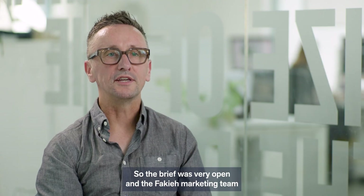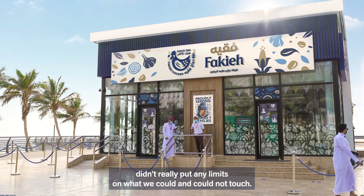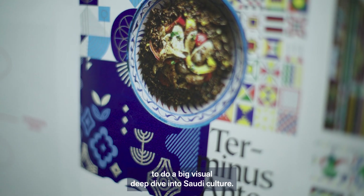The brief was very open and the Fiqui marketing team didn't really put any limits on what we could and could not touch. That provided the opportunity for the On Fire team to do a big visual deep dive into Saudi culture.